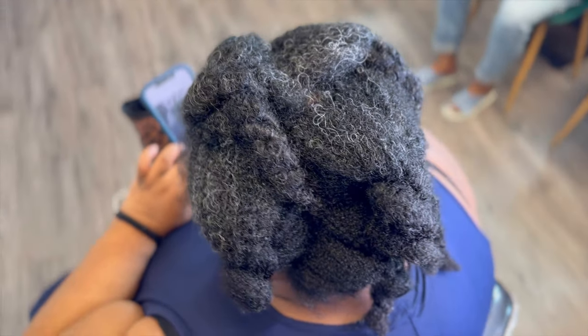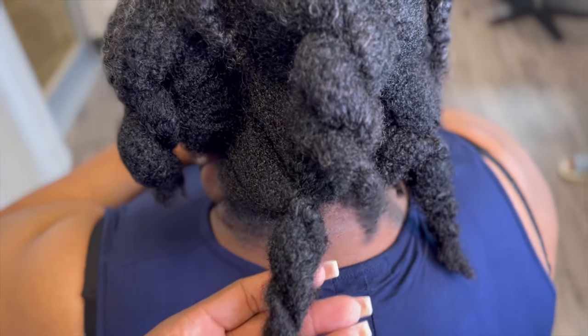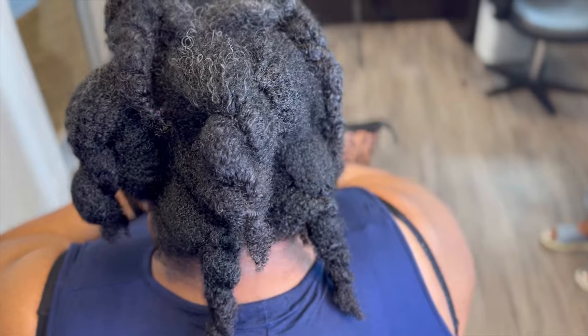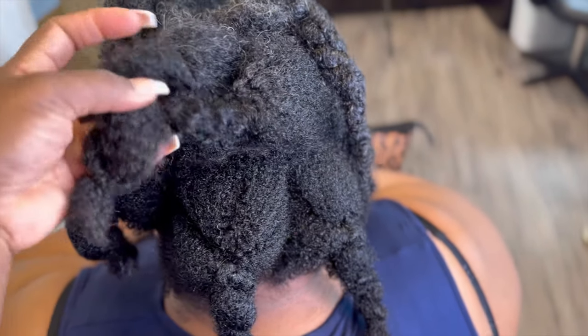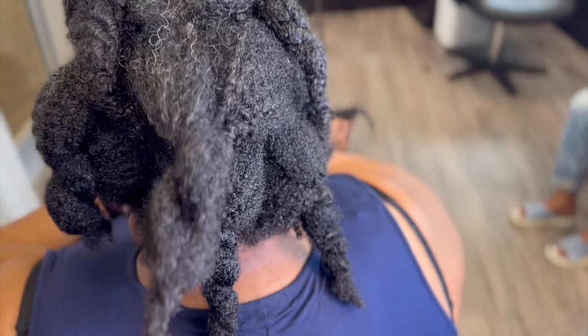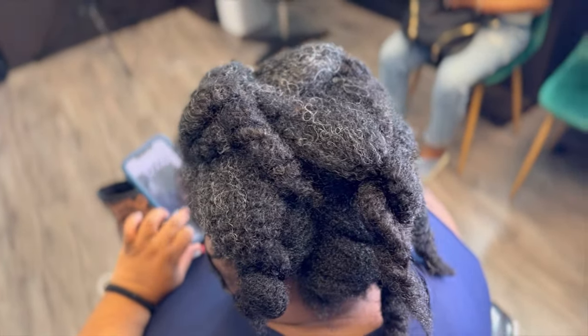My client here has already been shampooed and dried. She is definitely low porosity. So you can utilize our Mend-It, which is the control collection that helps with split ends and also frizz control. Or you have the option of using our moist repair collection, which is the shampoo, conditioner, mask, and leave-in.